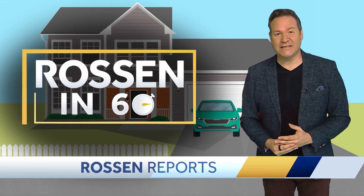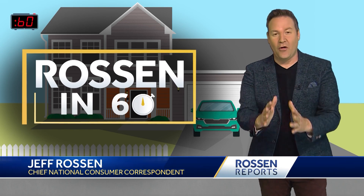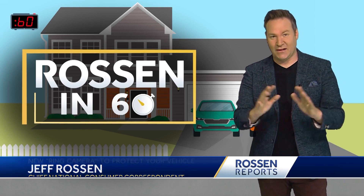Welcome to Rawson in 60, a new way to protect your car. I'm going to show you the first look and all I need is 60 seconds or less. Let's start the clock.